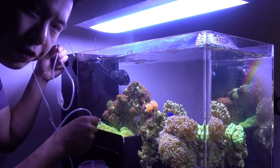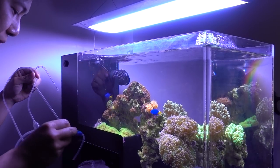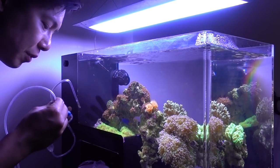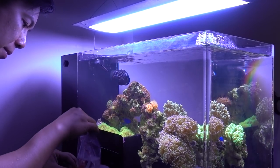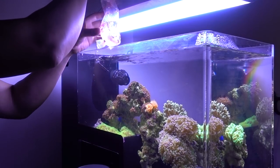All right, so the fish started crawling around in the container and we have been dripping for more than half an hour, so I think it should be ready to go. Now I'm going to try to release the fish into the tank without exposing him to air. I already sucked out some of the water, so that's why there's not a lot.